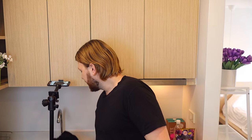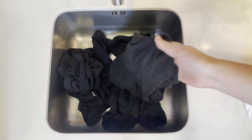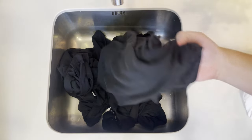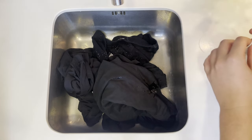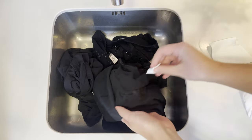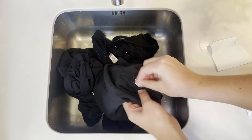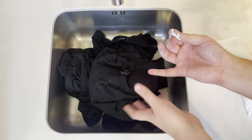If you have any holes in the garment, fix them now — you may want to sew them together before agitating and ripping them more. As for stains, pre-treat them: add a little water to the stain, take some soap or detergent, rub it specifically on that area, and let it sit for about five minutes.